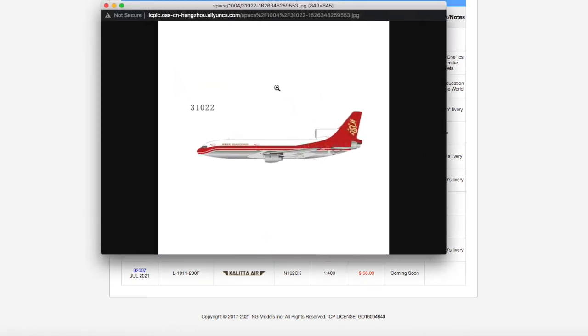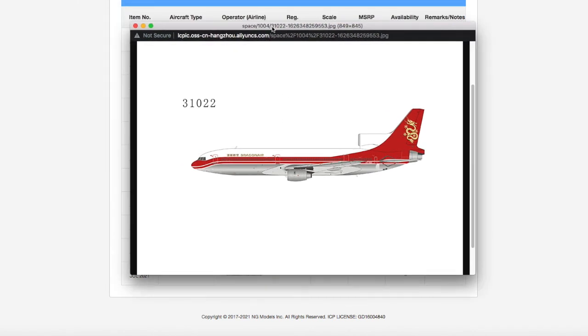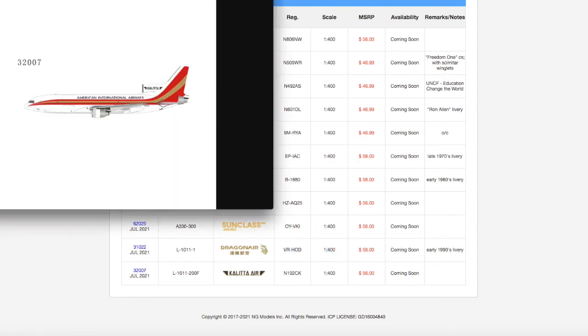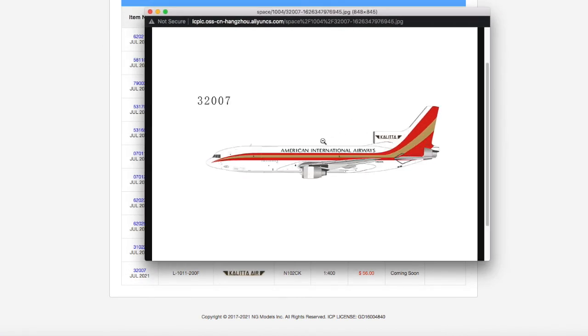Moving on, we have this Dragonair L-1011. Nothing much to say — it's going to be nice for retro collectors. I don't need the model. Registration is VR-HOD, scale 1:400, and the price is $56.